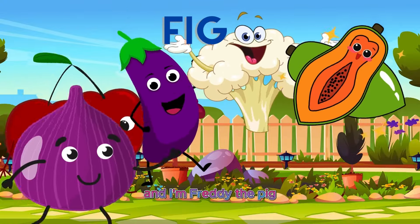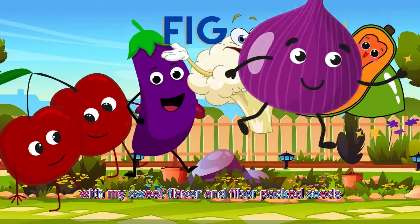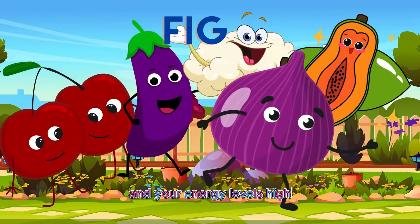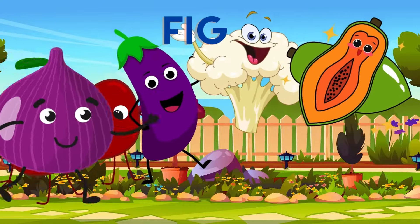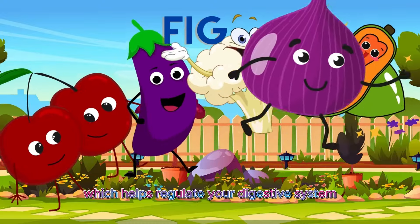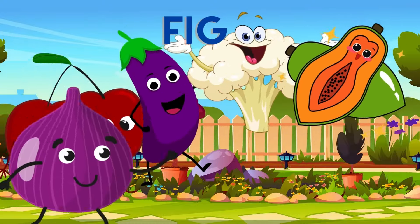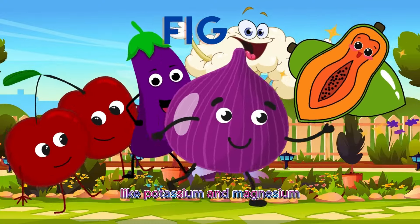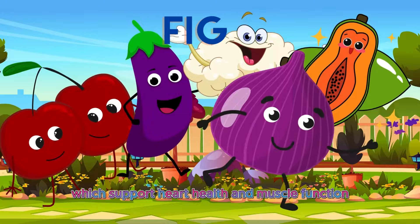And I'm Freddy the Fig. With my sweet flavor and fiber-packed seeds, I'll keep your digestive system running smoothly and your energy levels high. Figs are a fantastic source of dietary fiber, which helps regulate your digestive system and keep you feeling full and satisfied. Plus, they're packed with vitamins and minerals like potassium and magnesium, which support heart health and muscle function.